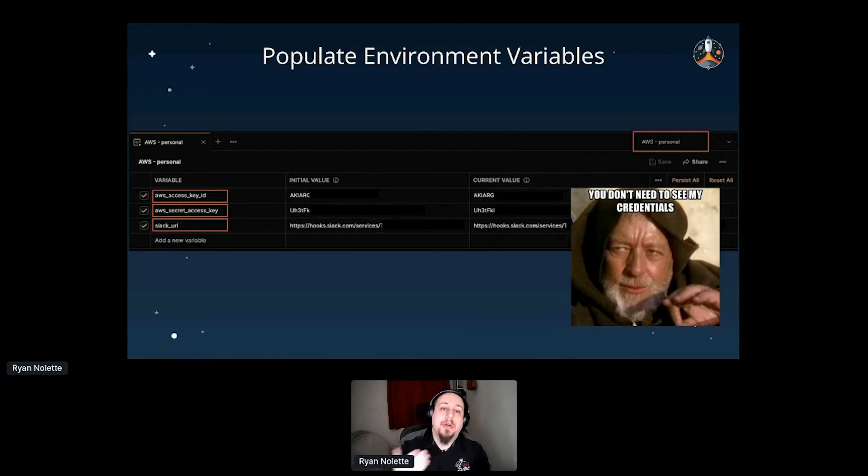One great thing about environments is that you have initial values and current values. Initial values are shared when you share a collection or environment, but current values are local and not synced or shared. That way you can have a template as your initial values with examples but no real keys, and use current values that actually hold your keys — so you're not sharing private information.